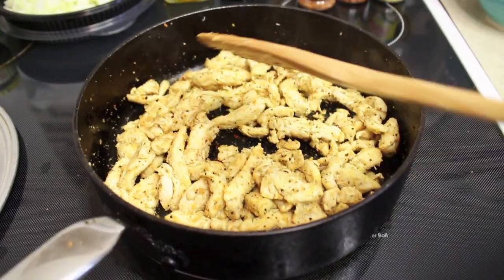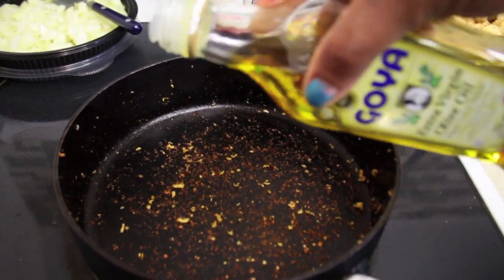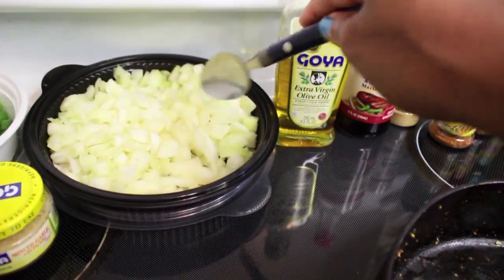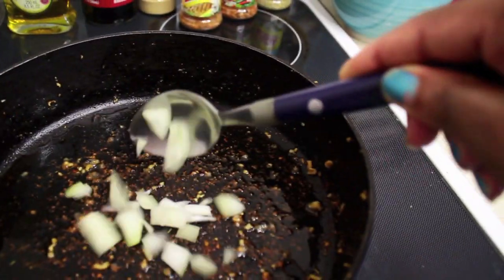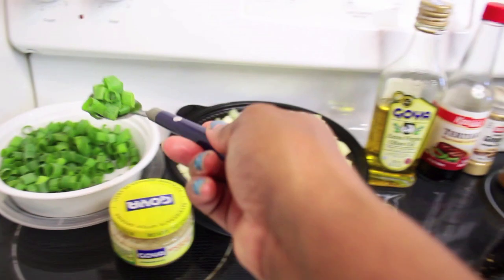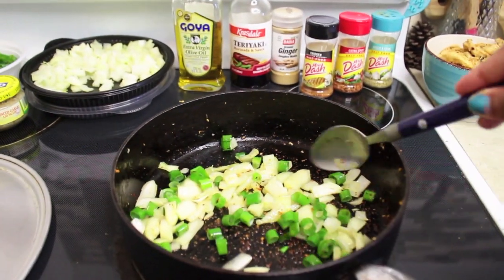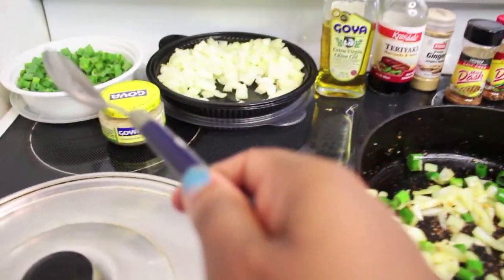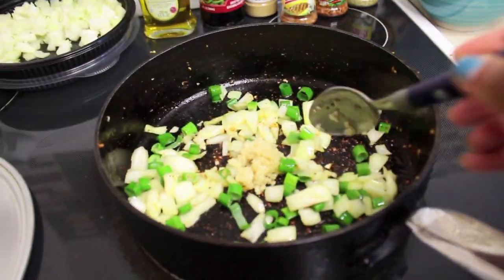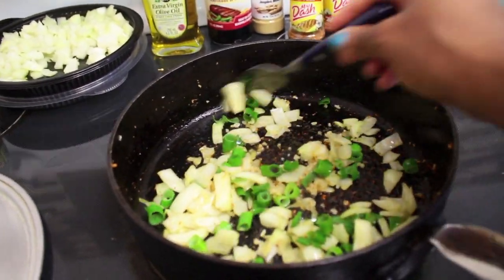I'm going to take the chicken out of the pot and add a little bit more olive oil for the vegetables. I'm adding as many onions as I like — I like a lot — then some green onions as well, and a spoonful of Goya minced garlic. We just want to get a nice little coating on the onions until they turn transparent.